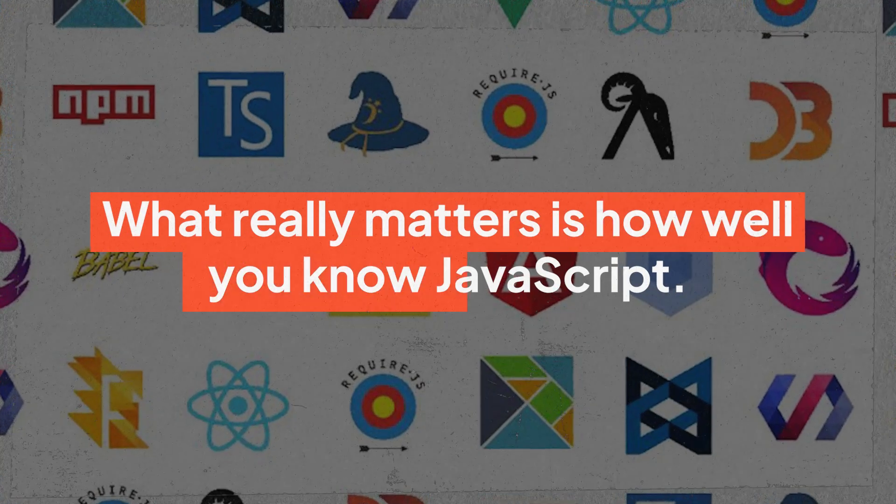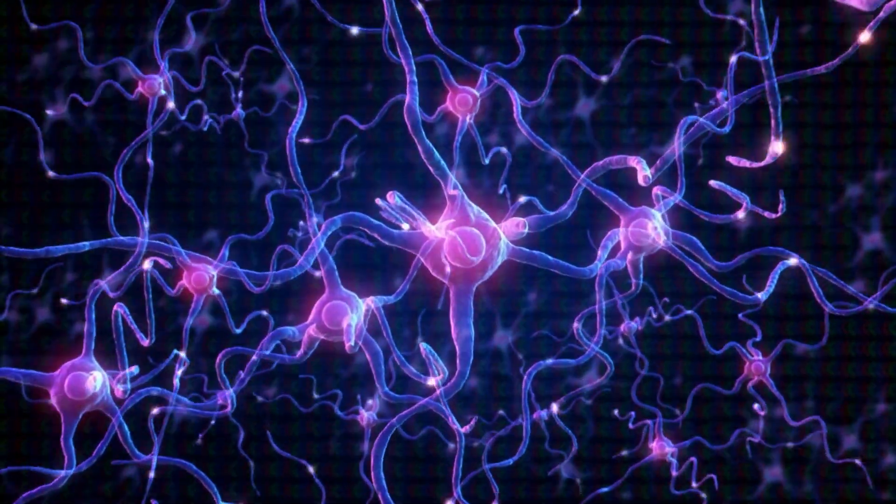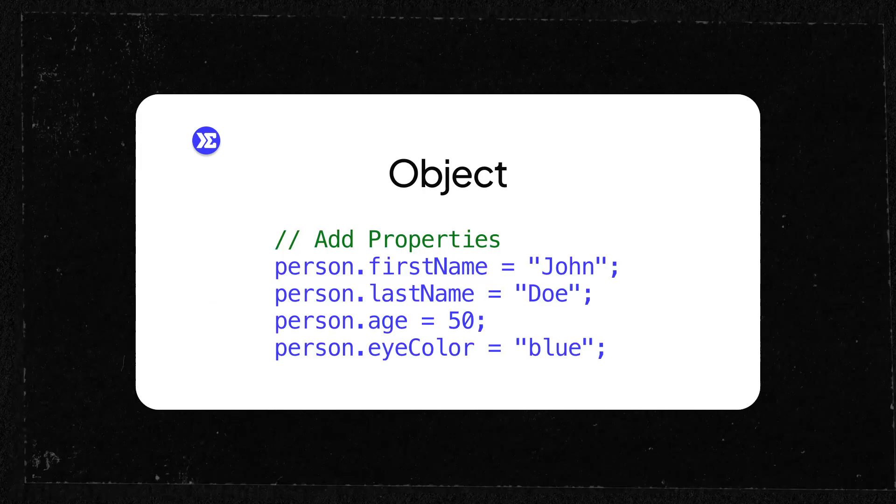Here's where it gets real: JavaScript is going to be your best friend. This is the game changer. You can forget about being the world's greatest HTML or CSS expert. What really matters is how well you know JavaScript. If you want to get a job as a front-end developer, 75% of your time should be spent mastering JavaScript and one of its frameworks, maybe like React or Vue. JavaScript makes websites functional — it's the brains behind the operation. You won't need to know every single thing about JavaScript to get hired. Focus on learning core concepts: variables, functions, loops, arrays, and objects. Once you've got those locked in, start building simple projects. That's where the real learning happens.